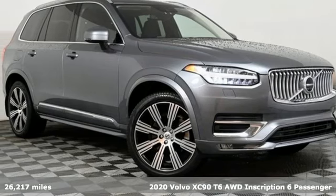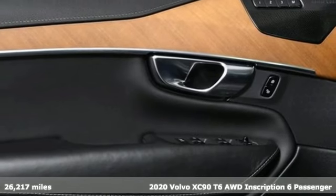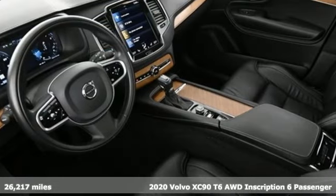It's a 2020 Volvo XC90. In its element, in all the elements, this XC90 puts you in command of an exhilarating drive.